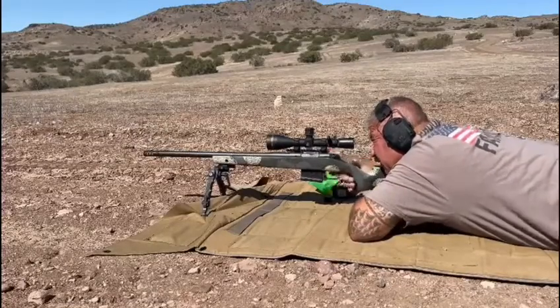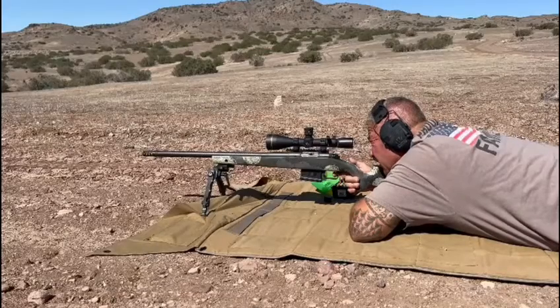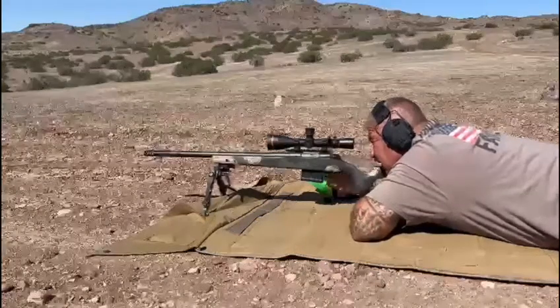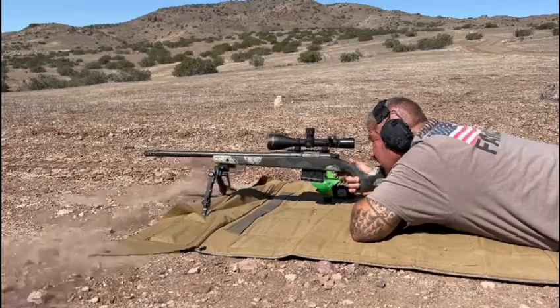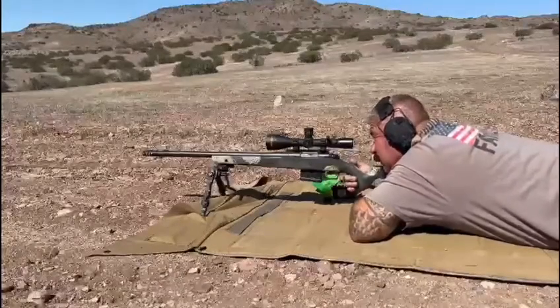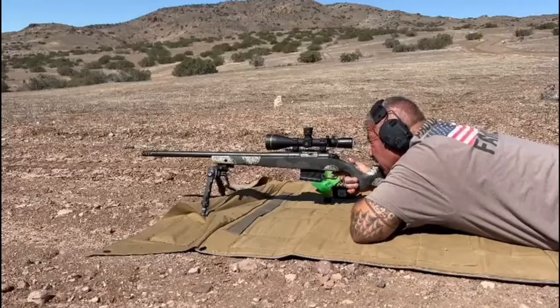The wind died down, needed to hold left center — there it is. Man, this hits hard. That's a 30-pound plate and it's swinging it like a toy.